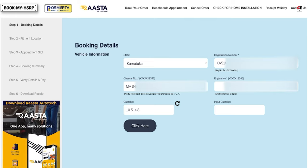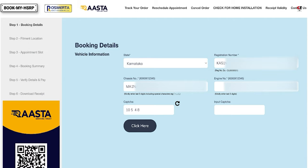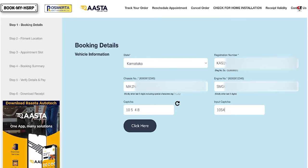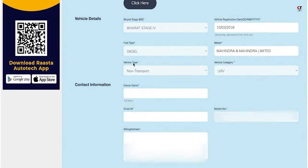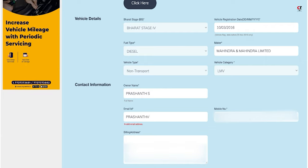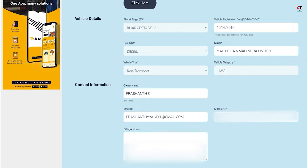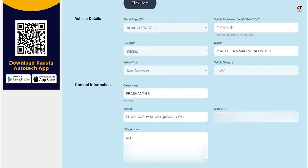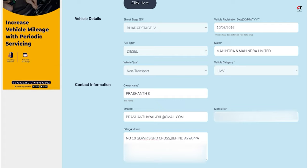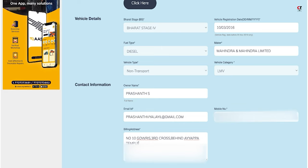Input the engine number and the captcha, then click Next. It will pull up all the vehicle information — you can see registration number, stage four vehicle, diesel fuel type, non-transport light motor vehicle. Now input the owner's name, email address, mobile number, and billing address.